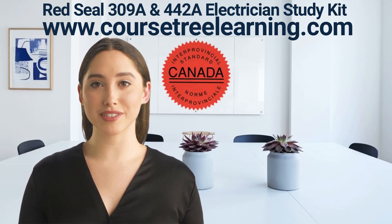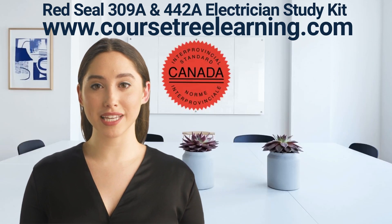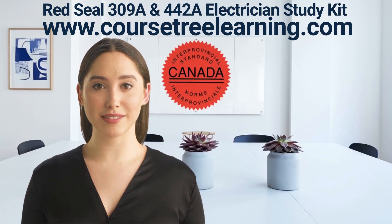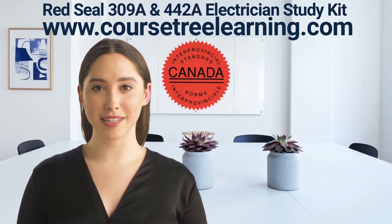Installs, services and maintains motors and control systems — 20 questions; Installs, services and maintains signaling and communication systems — 10 questions. Our material package for the Red Seal Construction Electrician exam covers all topics.